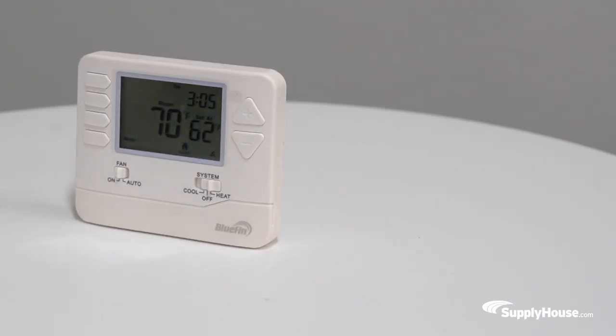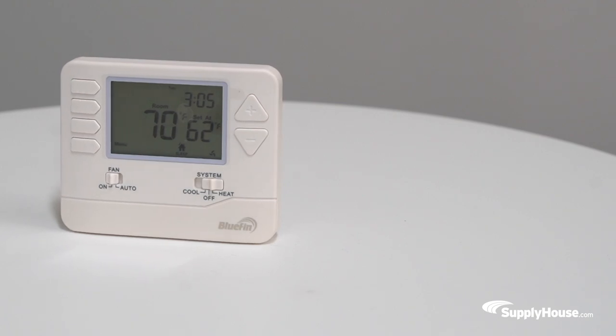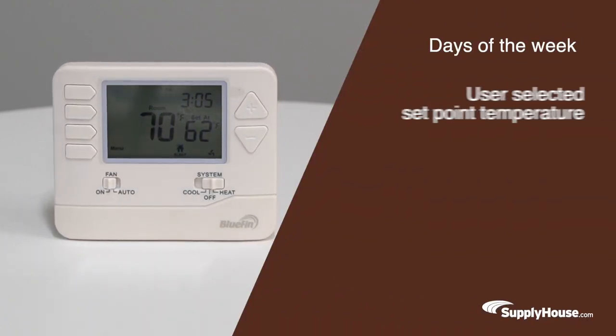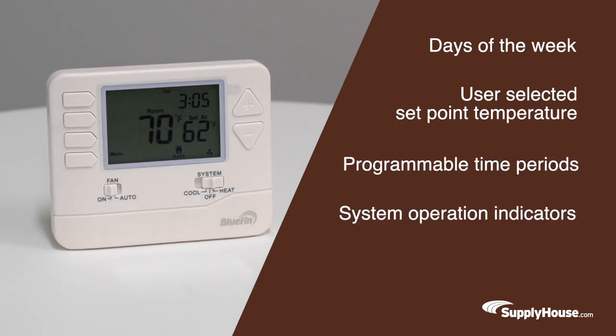The thermostat features a 4.5 square inch easy-to-read backlit LCD display, which includes functionality information such as days of the week, user selected set point temperature, programmable time periods, system operation indicators, battery, and more.